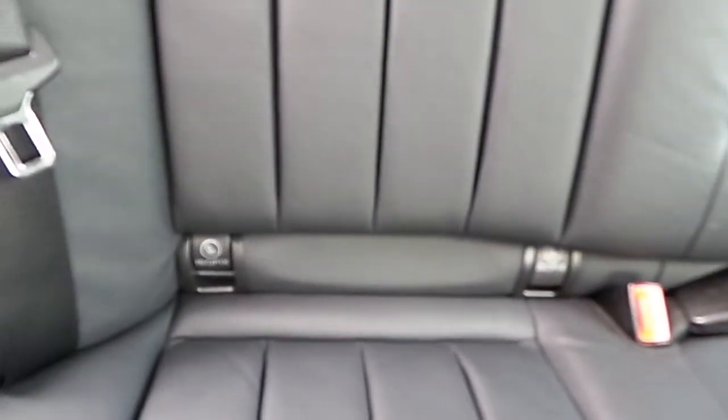Seats are finished in black leather, with isofix points either side on the rear.